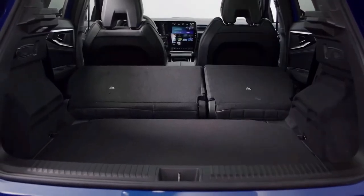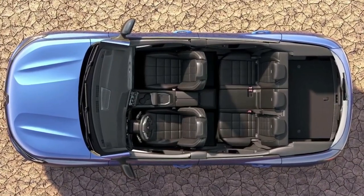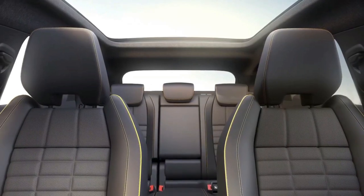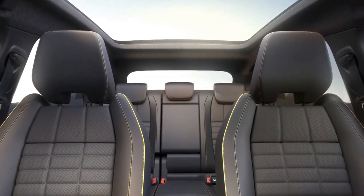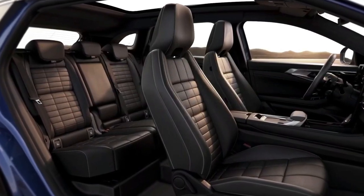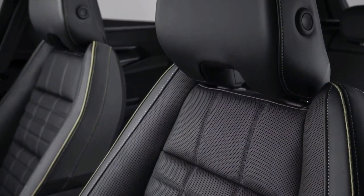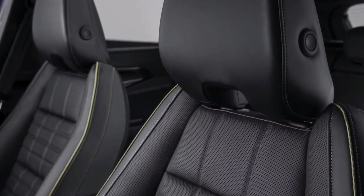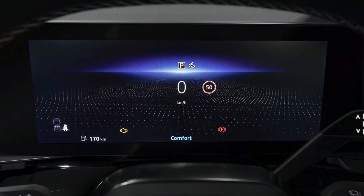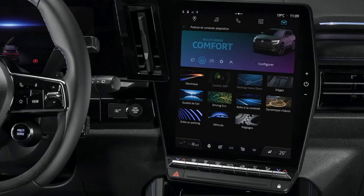The 2023 Renault Austral has been teased again, this time with a camouflaged prototype shown undergoing testing. Renault has confirmed the Austral will only be offered with electrified powertrains, though there's no word yet on whether Australian buyers will get the new model, which is set to replace the Kadjar in overseas markets when it launches later this year.